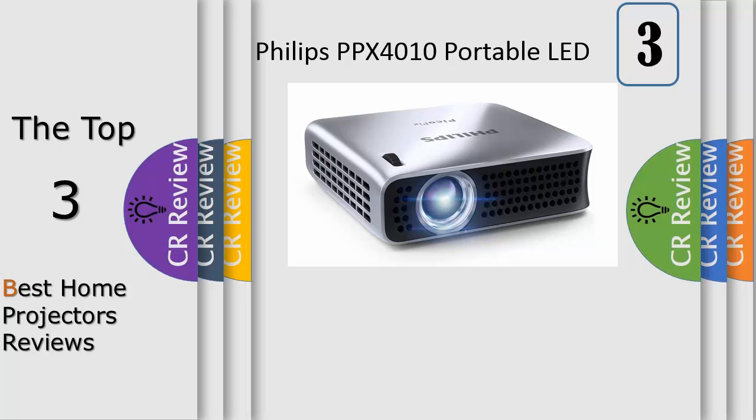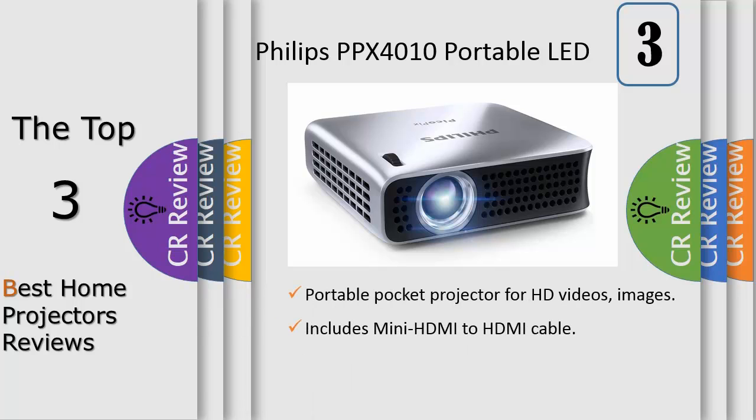The 100 lumen ultra portable PPX4010 from Philips is one of the most compact projectors on the market — smaller than a PC mouse — and is the perfect companion for everyday business life. With HDMI, it can be connected to any notebook, netbook, tablet, or other mobile devices.